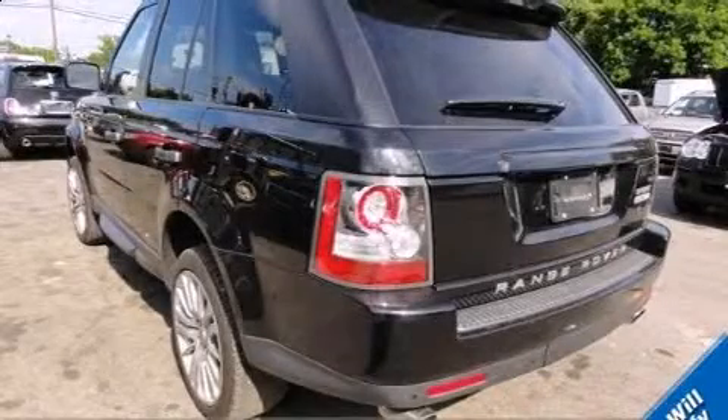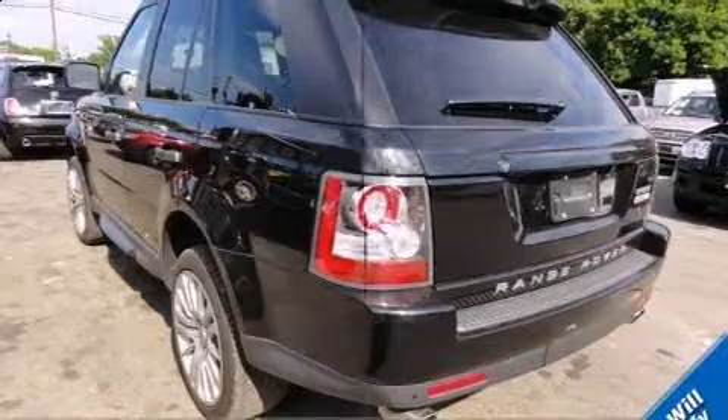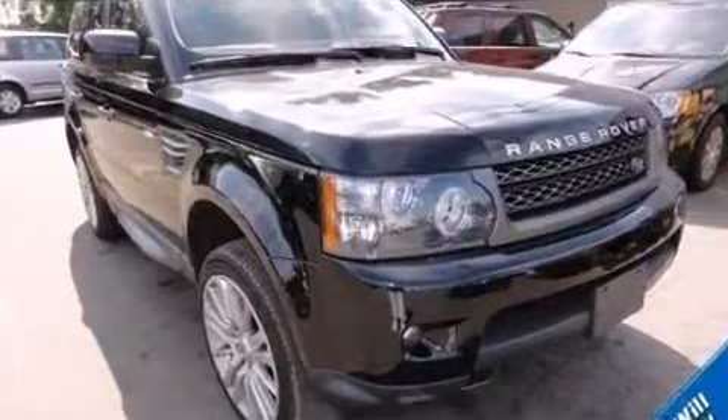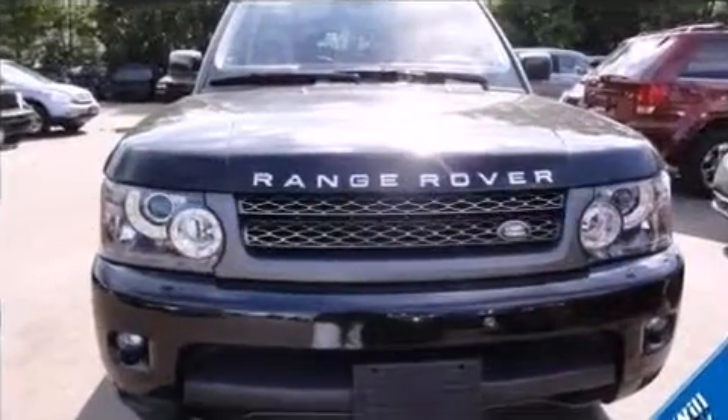Take command of the road in the 2011 Land Rover Range Rover Sport. A 5-liter V8 engine pairs with a sophisticated six-speed automatic transmission, providing a smooth and predictable driving experience. Well-tuned suspension and stability control deliver a spirited yet composed ride and drive.